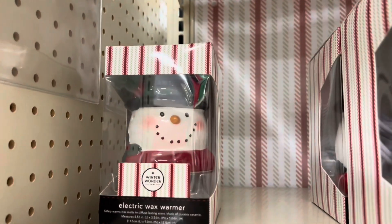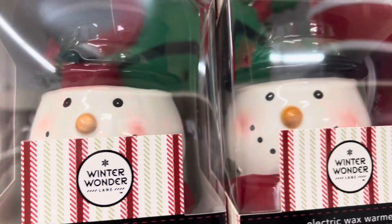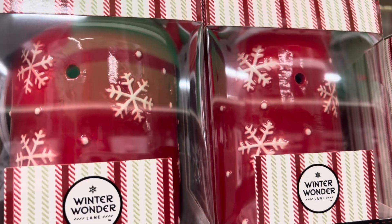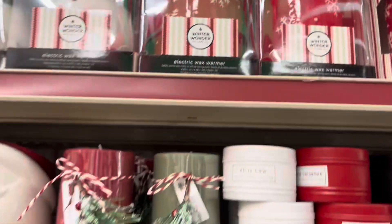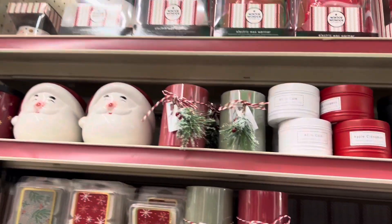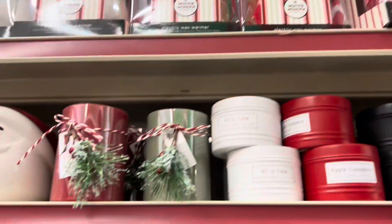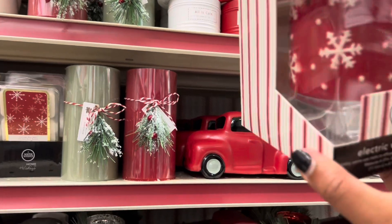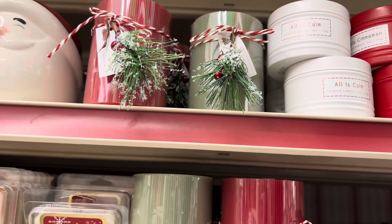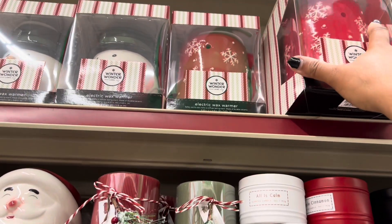I like these wax warmers because these are super cute — they have two different snowmen up here. This one and then this one. We also have these right here — those are cute. I like the snowman. These are different sizes too, so this one is smaller than that one. This one is nine dollars, and if you want a bigger one the bigger one is fifteen.